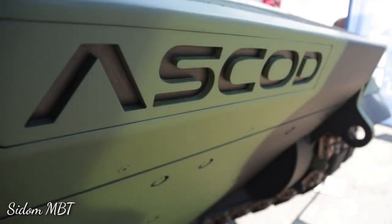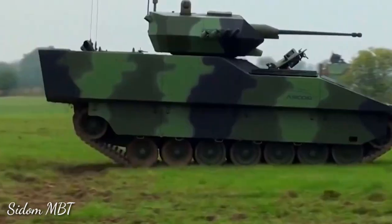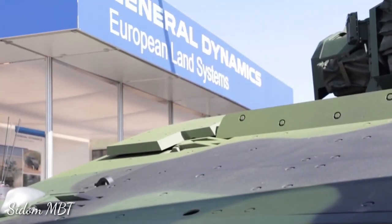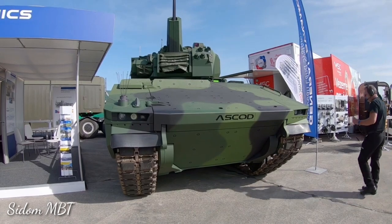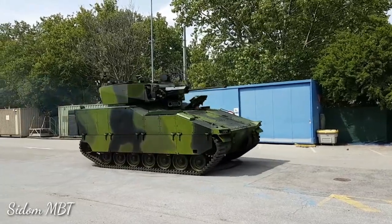The ASCOD II family of armored vehicles was developed by General Dynamics European Land Systems, headquartered in Spain. General Dynamics continues to improve the original ASCOD and proposes various variants. Development of the second generation of vehicles began in 2004, and the ASCOD II is much more technologically advanced than its predecessor.